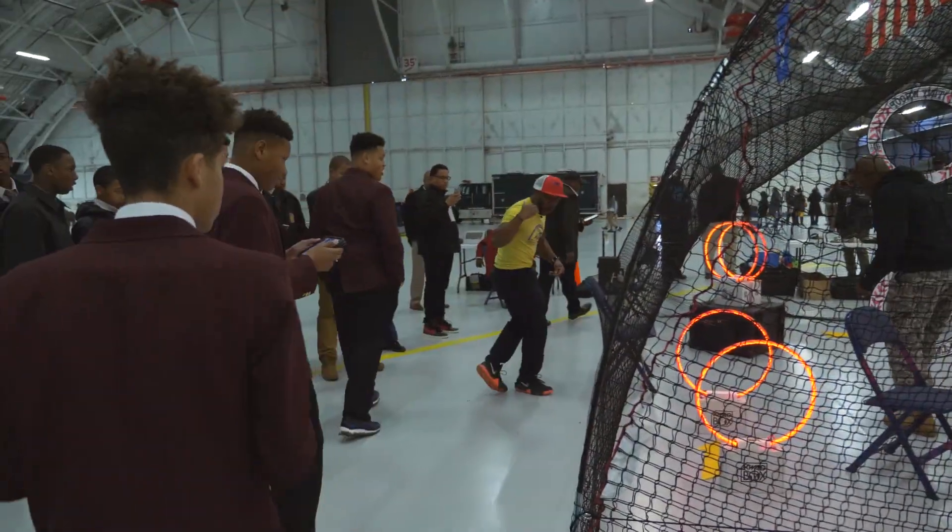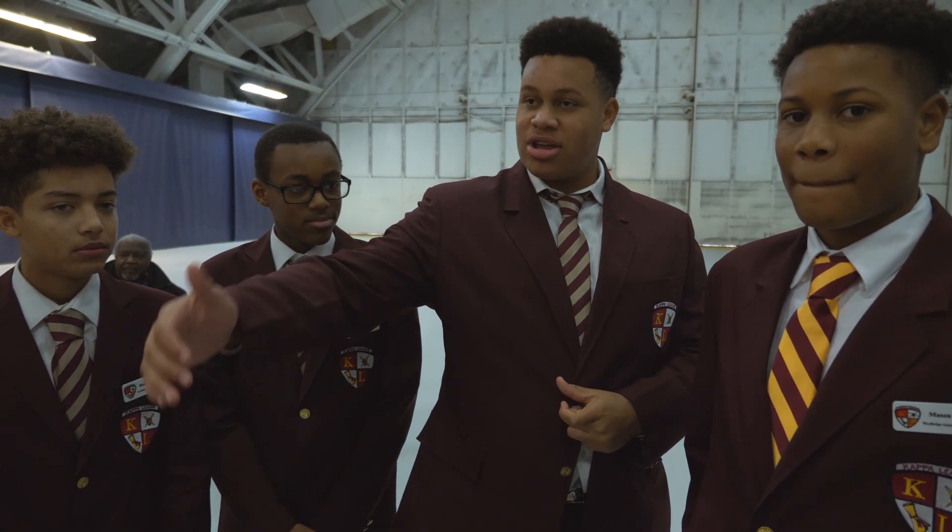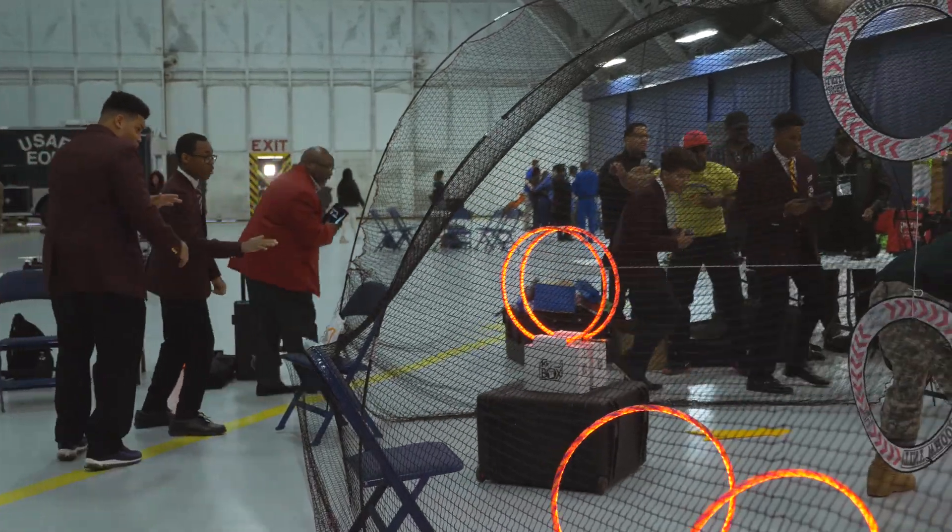Our strategy is composure — keep it calm, go through the hoops, take the turns, stay low, stay center. We're winning it. Go!